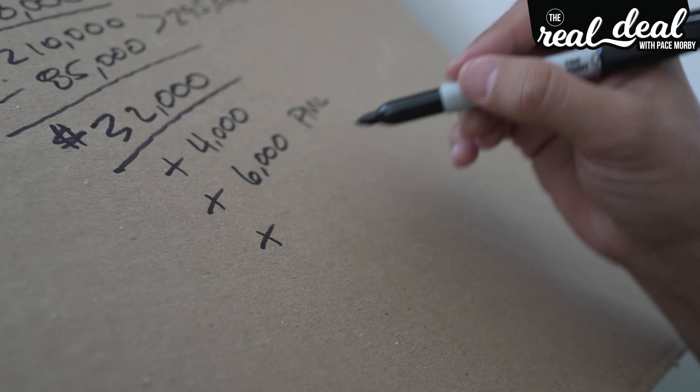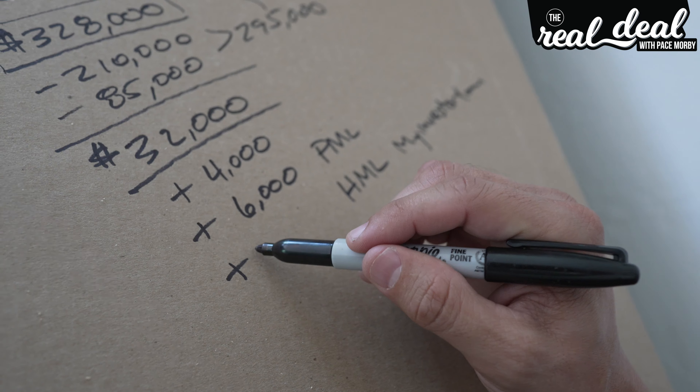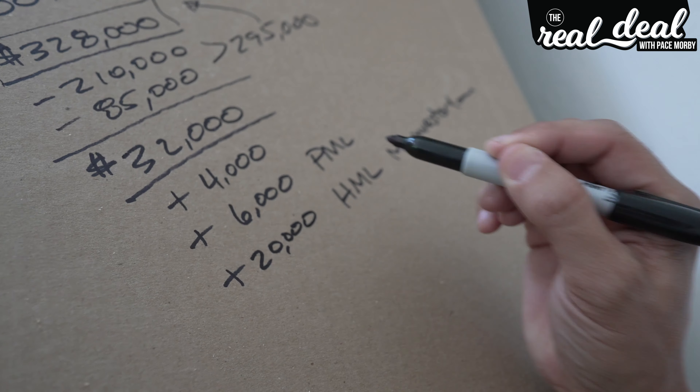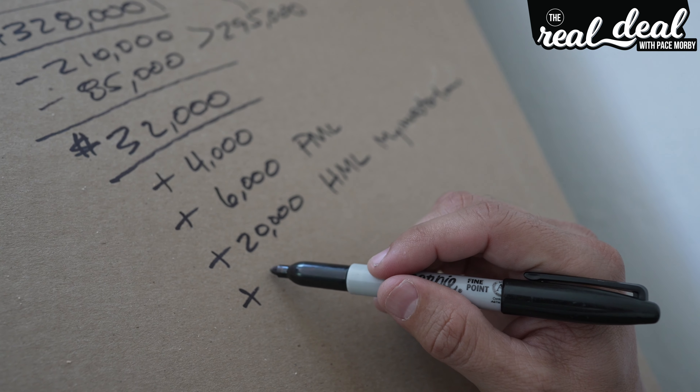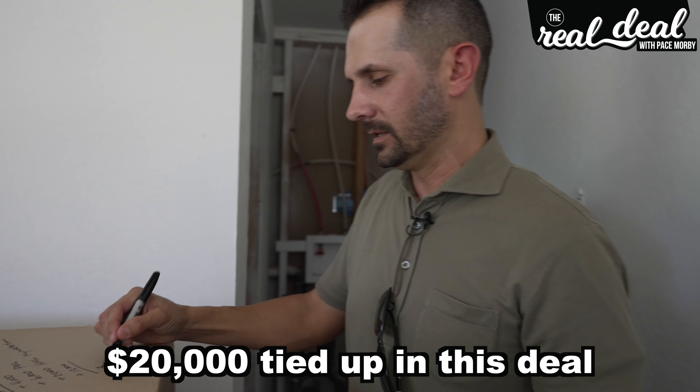Our hard money lender — myinvestorloan — is going to cost us roughly another $20,000 in payments. Then we have refinance fees, miscellaneous items like landscape, architects, permits, and things not originally in the budget. So in this deal, even though we bought it at 50 cents on the dollar, we're still going to have about $20,000 tied up.